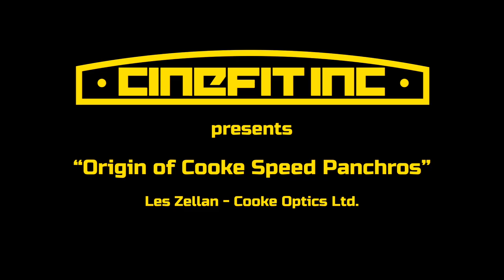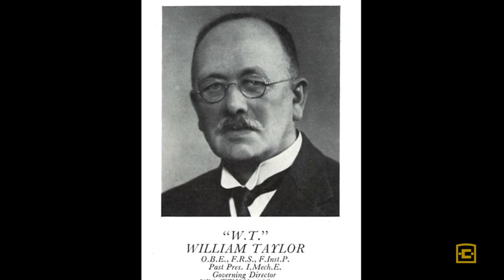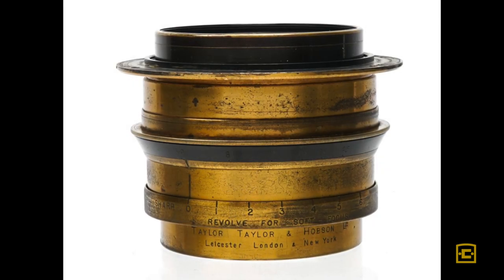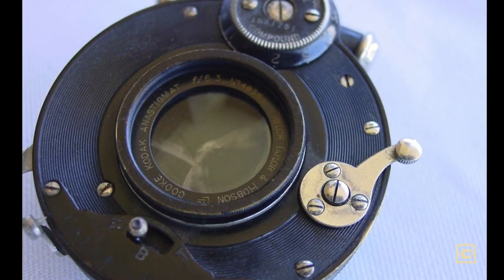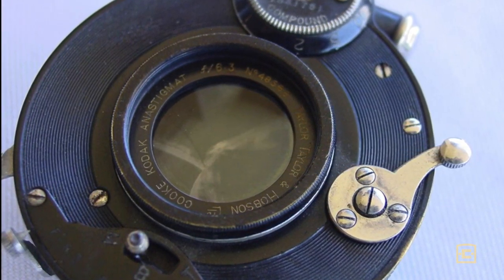Cook started off life as part of William Taylor's company called Taylor Taylor & Hobson Beck. This company started in 1886 and the first Cook lenses appeared in 1893. We've been involved with the film business from the get-go — we serviced George Eastman. When Eastman was going to start Kodak, before he did in 1889, he came over to talk to William Taylor about lens making. And up until the First World War, we supplied Kodak with most of their lenses. So we've got a long and storied history in the film business.